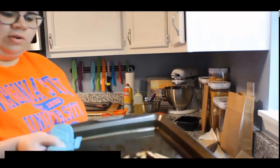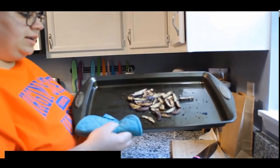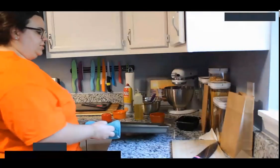Here we have our roasted garlicky mushrooms — these are shiitakes. There you go. Enjoy! They'll go with just about anything.